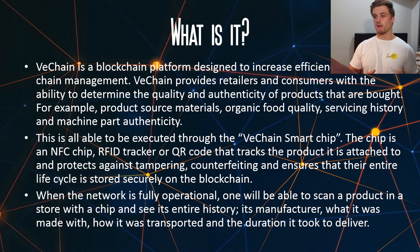This is all able to be executed through the VeChain smart chip, and this chip is an NFC chip, RFID tracker, or QR code that tracks the product it is attached to. And it protects against tampering, counterfeiting, and ensures that the entire life cycle is stored securely on the VeChain blockchain. When the network is fully operational, one will be able to scan a product in a store with a chip and see its entire history, its manufacturer, what it was made with, how it was transported, and the duration it took to deliver the product.